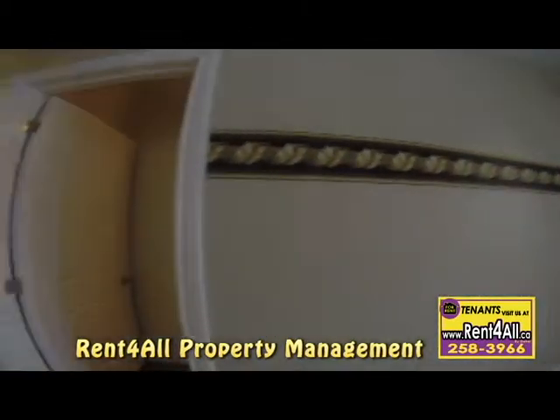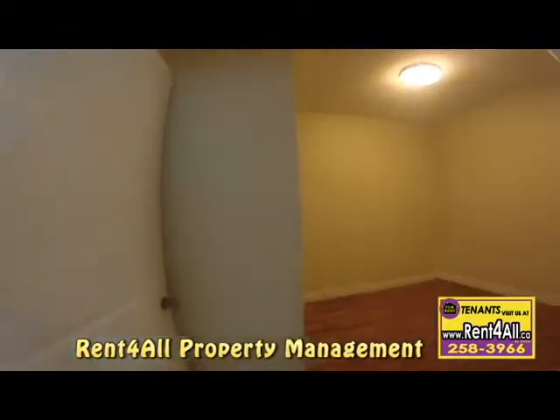Landlords, contact us for your very own virtual tour. Rent for All can help you today.